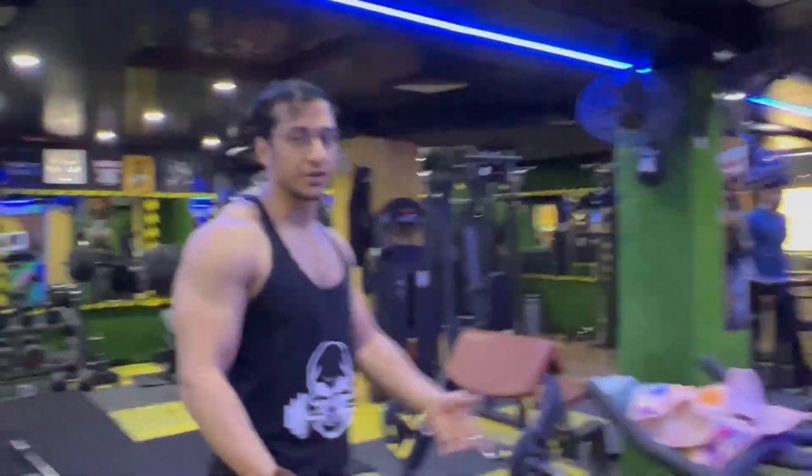We have two machines for chest extensions, tricep pushdown, and everything. We have basically two machines here which are imported, so even if there is a crowd you can manage to have two or four people doing exercises.